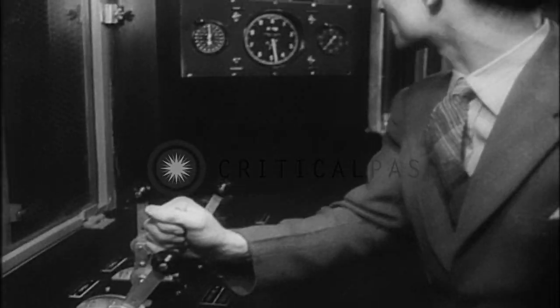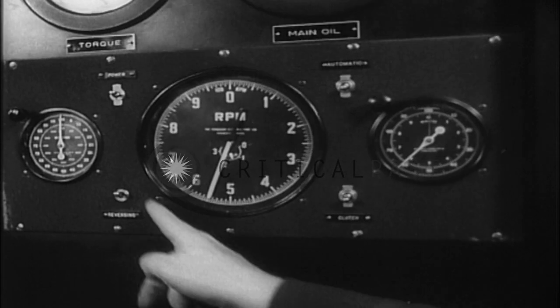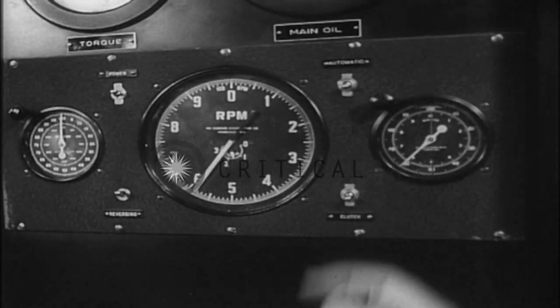Endurance tests cover hundreds of hours. Testing in the dark, they study exhaust planes, with blade tips traveling 1,000 feet per second.